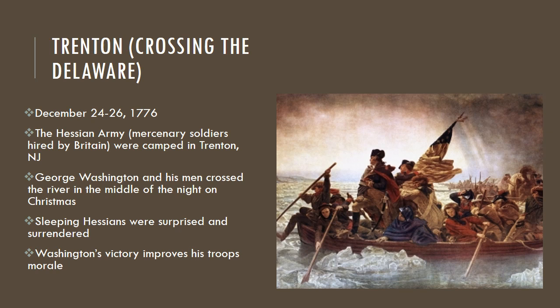Washington was aware that the Hessians — the Germans, mercenary soldiers hired by Britain — were in New Jersey in a town called Trenton. Morale was really low and things weren't going well. He knew he had to do something outstanding to keep these soldiers with him, because their enlistments were about to expire. So he got his men to cross the river in the middle of the night on Christmas Eve, they marched to Trenton, and by dawn they surprised the sleeping Hessians, who surrendered.